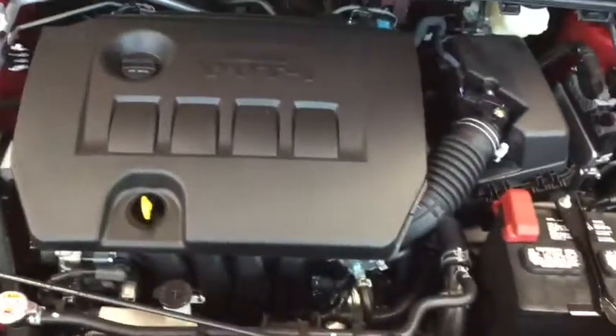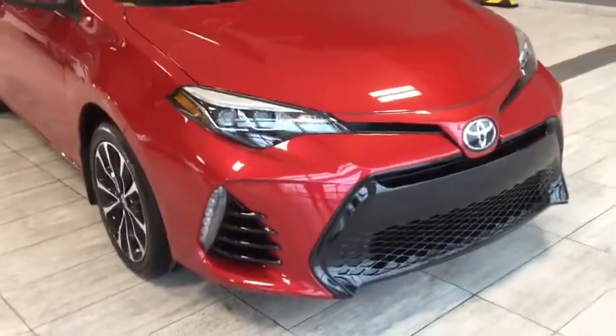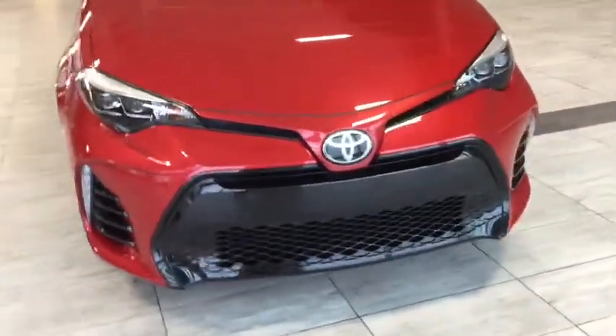Under the hood is a 1.8 liter four-cylinder engine. On the front we've got LED daytime running lights, bi-LED lights, and some side mounted daytime running lights.